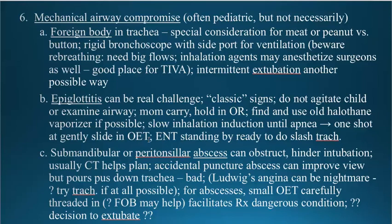If worse comes to worst and you can't do anything, ENT may say let me try to intubate. That's fine and they can try once, but you get one shot. If you don't get it in, you're going to have to do a surgical airway. They're reluctant to do so, but when you turn the pulse oximeter up really loud and the saturation drops, they're going to appreciate the fact that the child is in grave danger and has to have a surgical airway immediately.